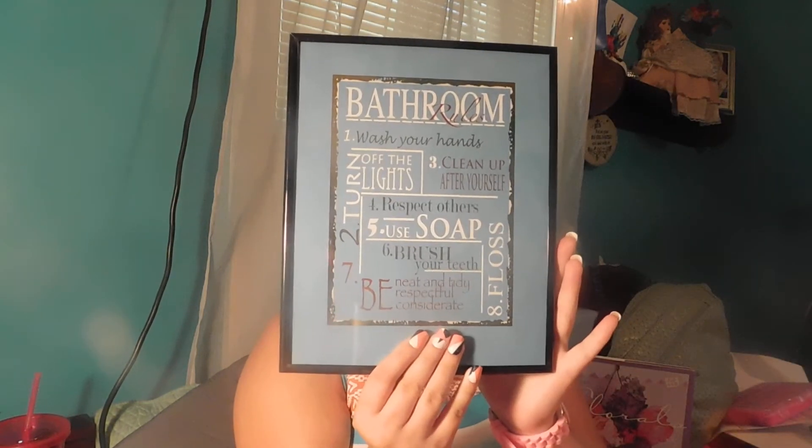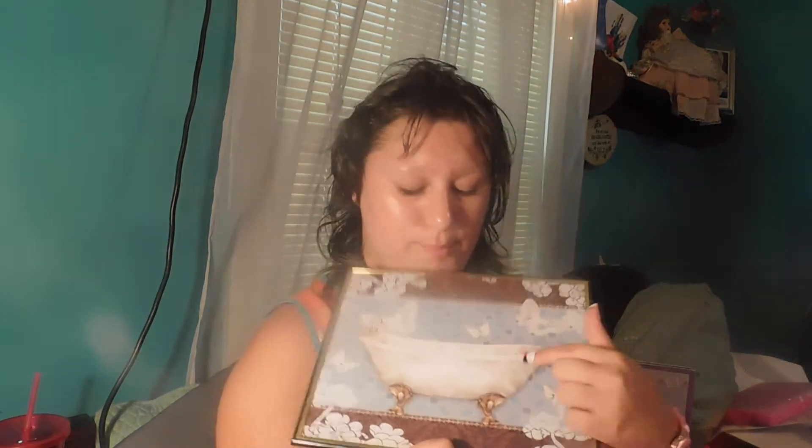The next items I picked up were two pictures. This one says 'Bathroom Rules': wash your hands, turn off the lights, clean up after yourself, respect the others, use soap, brush your teeth, be neat and tidy, be respectful and considerate, and floss. And then this other one is a picture with flowers, a bathtub, a design in the background, and a brown pattern.